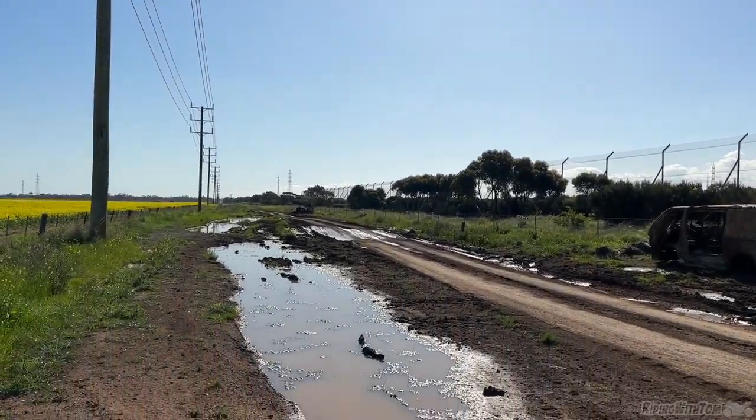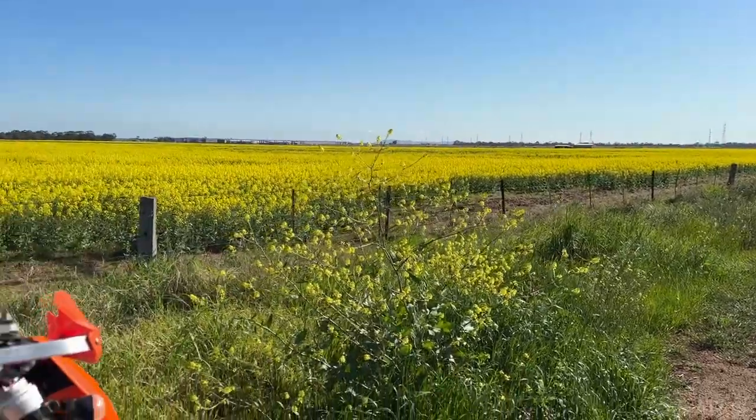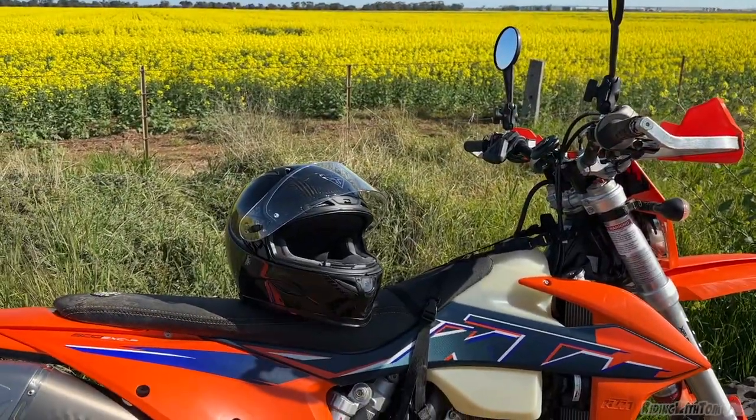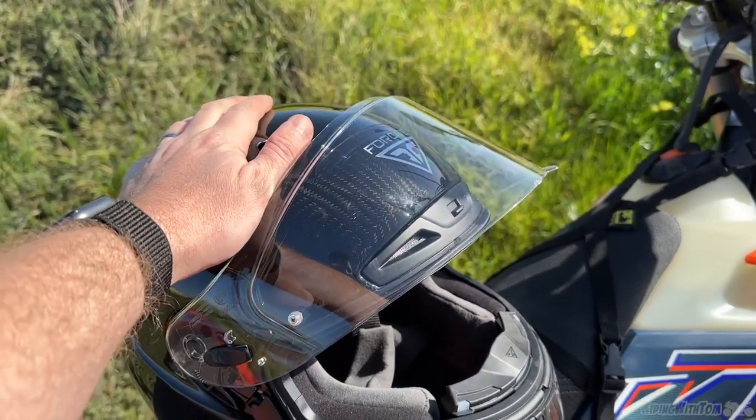How's it going gents? Here we are today in a swamp next to a canola flower field. Today we're looking at a very cool helmet — this is a smart helmet.